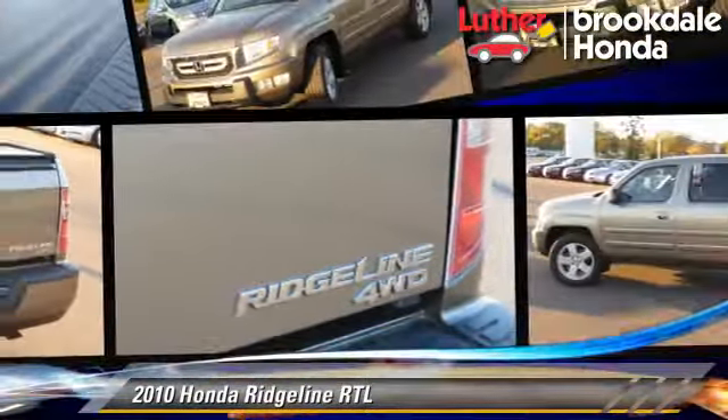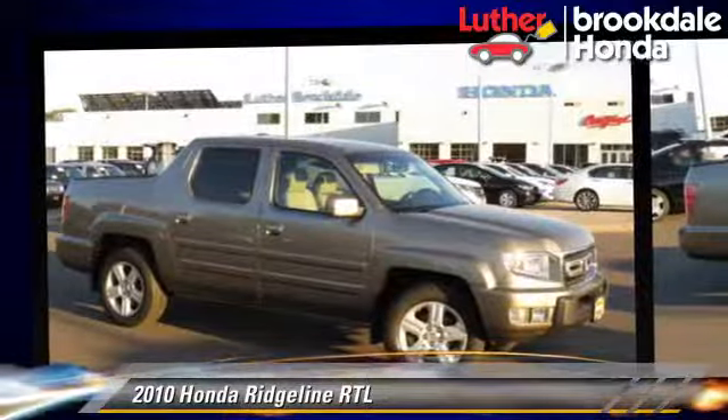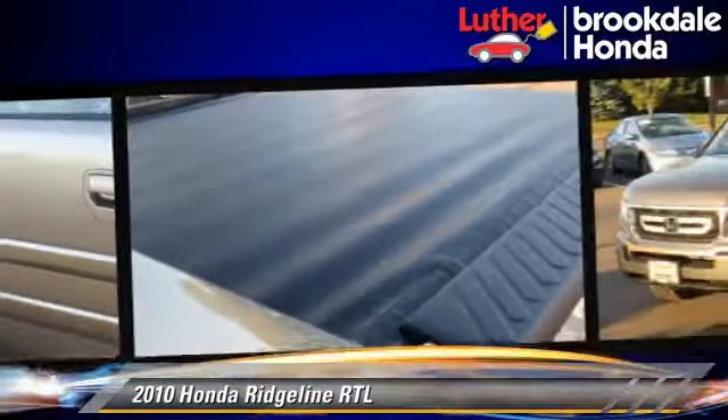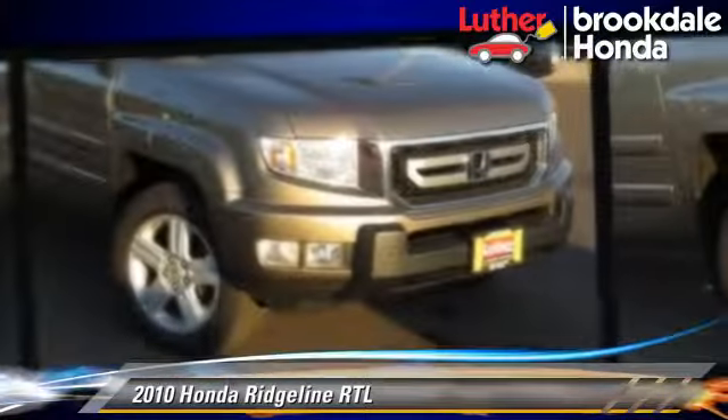The 2010 Honda Ridgeline RTL, powered by a 3.5-liter V6 engine with a 5-speed automatic transmission. This vehicle gets up to 20 miles per gallon. This Honda features a towing package, four-wheel drive, and tilt wheel.